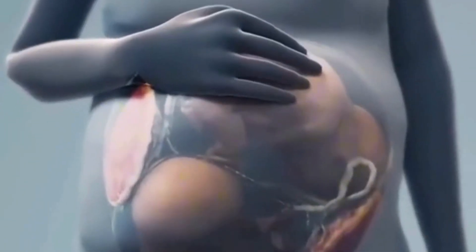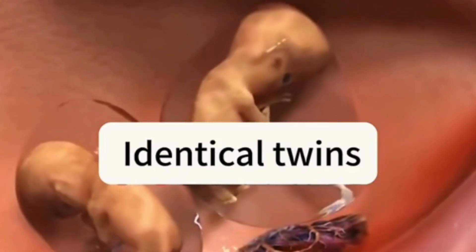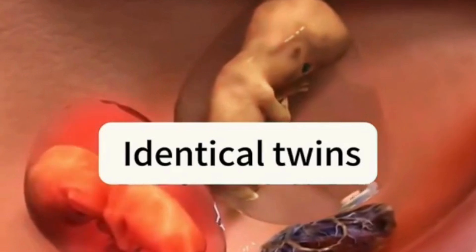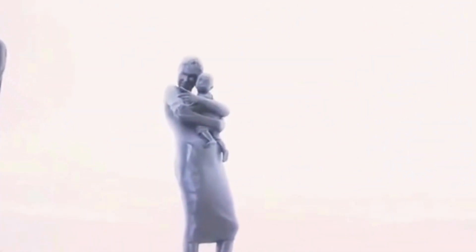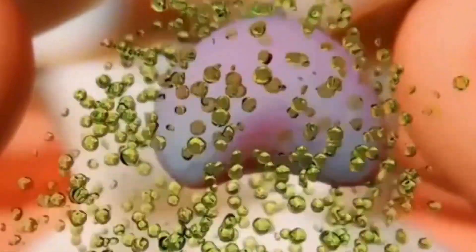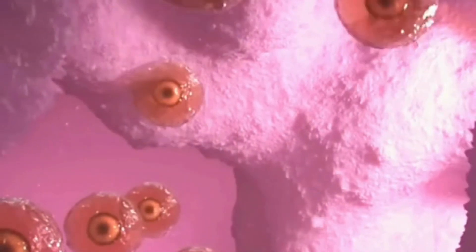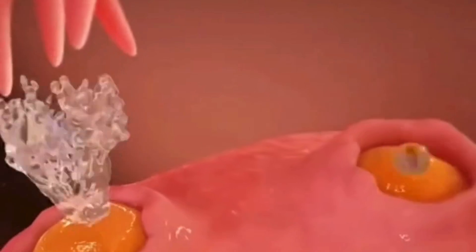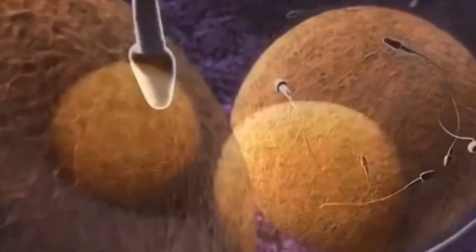So how do twins form? There are two types of twins: fraternal twins and identical twins. Fraternal twins are more common. In some cases, a woman's body may be affected by food or medication, causing abnormally high levels of gonadotropin, which can stimulate more than one ovarian follicle to mature. This can lead to the release of multiple eggs in one cycle. If two eggs are both fertilized, fraternal twins form.